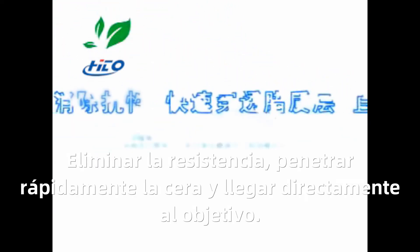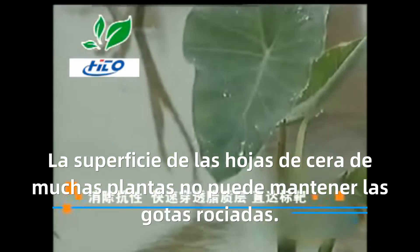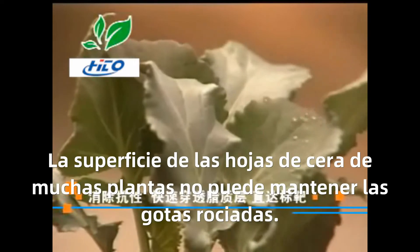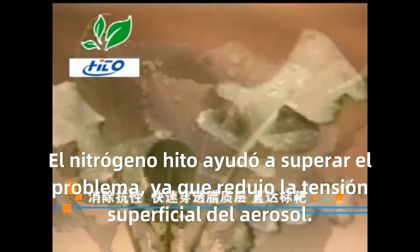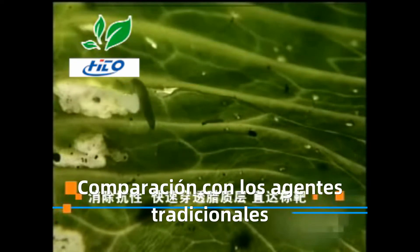Eliminate resistance — Penetrate the waxy layer quickly and reach the target directly. The waxy leaf surface of many plants cannot retain spray droplets, but the hydro adjuvant helps overcome this problem because it reduces the surface tension of the spray formulation compared to traditional adjuvant.